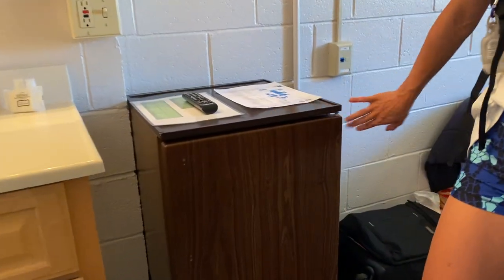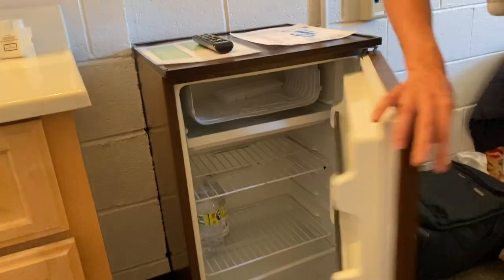A fridge, which is nice — a big fridge. Some water in there too. Pretty big fridge.